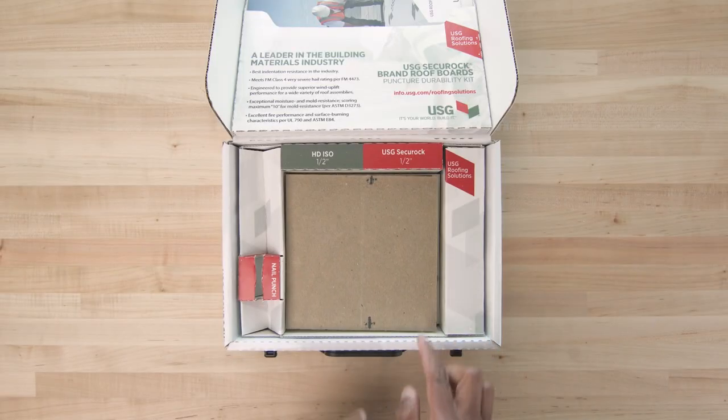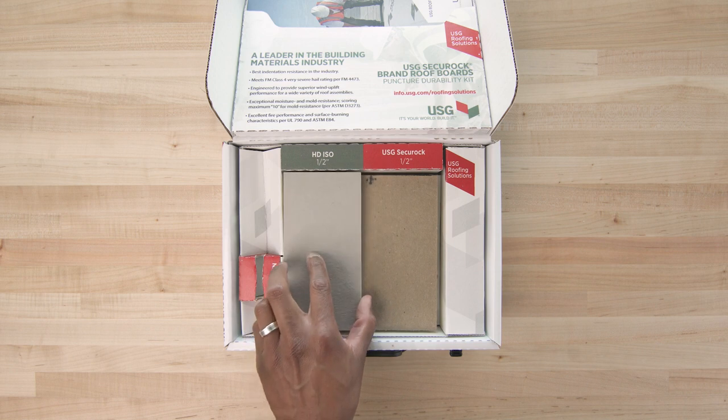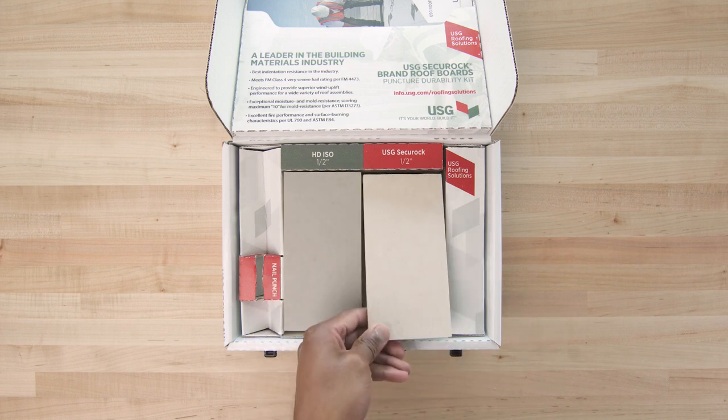Now, let's add a cover board. HD ISO is on the left, Securock gypsum fiber is on the right.